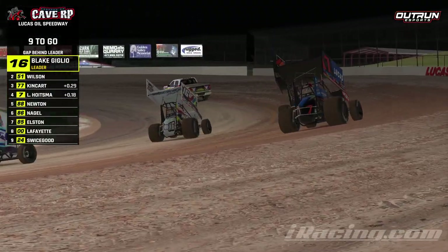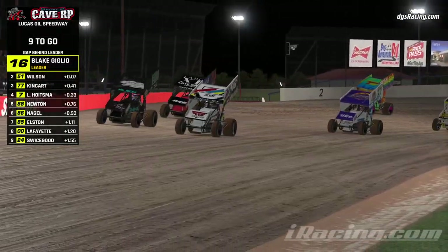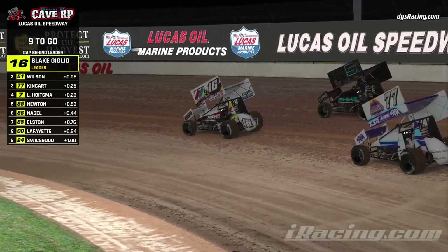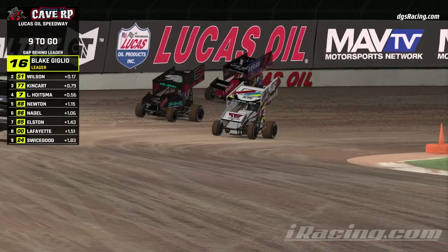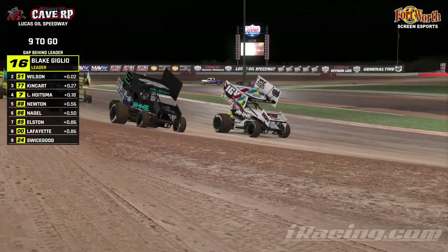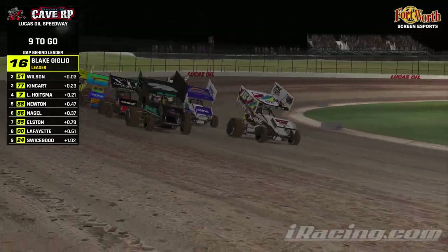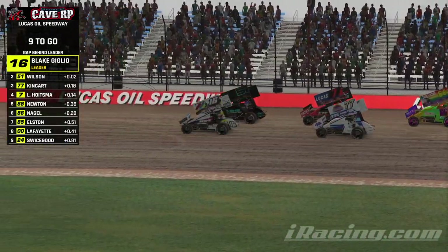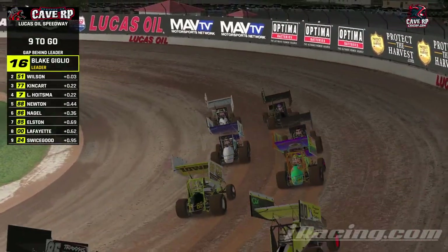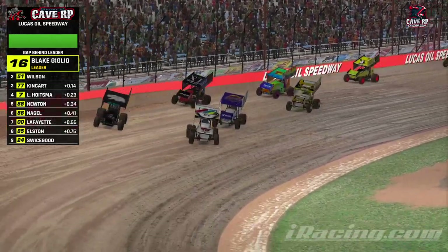From Lucas Oil Speedway, get your picks in chat — who's going to win the heat? Field rolling two-by-two through turns 3 and 4, waiting for the green flag. Green flag is in the air — we are underway in our heat race, determining the lineup for our main event tonight.